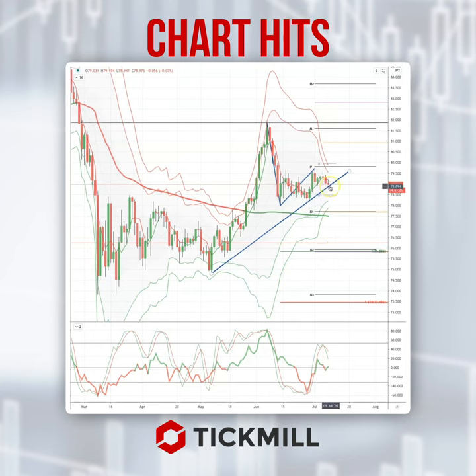So if we can get a break here of the 78.90, look for 75.85. As always traders, plan the trade, trade the plan, and most importantly manage your risk. Until next time, thanks very much.